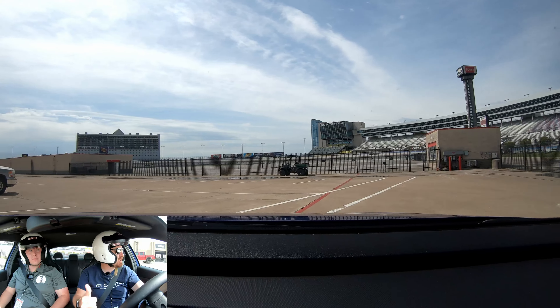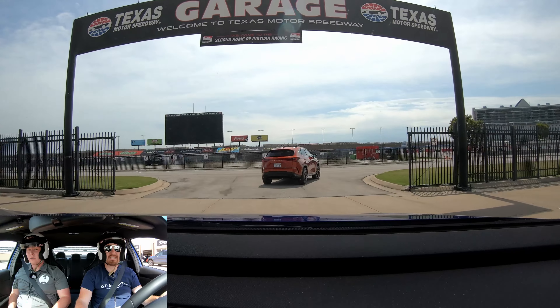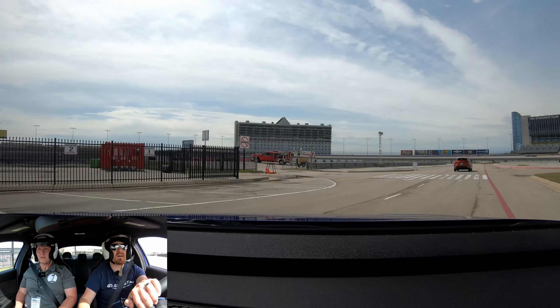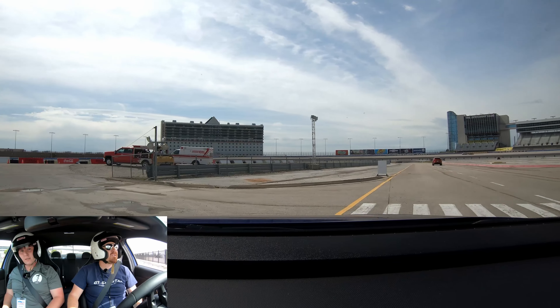Sitting in the back seat of the Elantra N — I'm sitting behind myself at 5'10" and I've got plenty of room, very spacious interior. But you didn't click on this video to watch me sit in the back seat. You clicked to see what it's like out on the track, so let's do that.